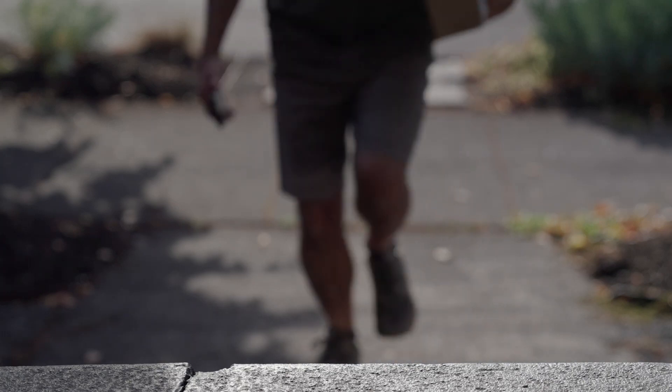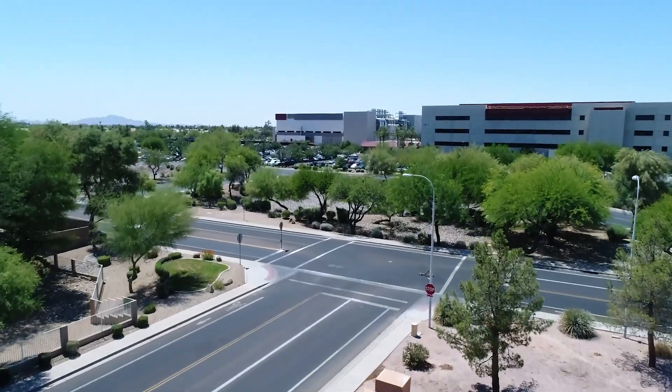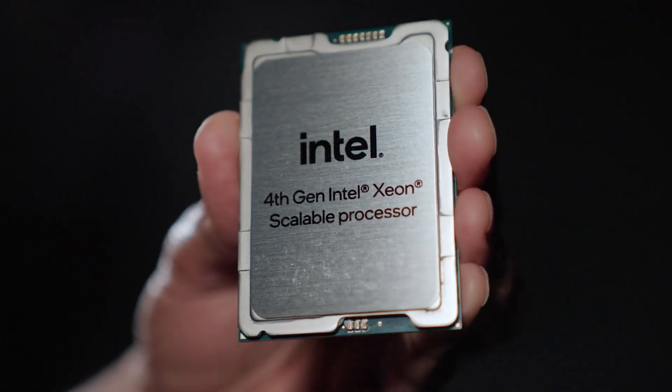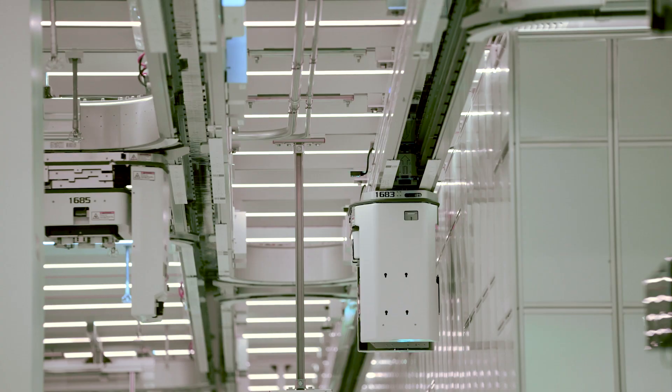When you hear the word package, you probably think of a cardboard box dropped off at your door. But the world's most intricate and high-tech package is one you'd likely never see. It's this — a chip package inside a PC, server, phone, car, or pretty much anything with silicon inside. At Intel, we are building the world's most advanced packages.